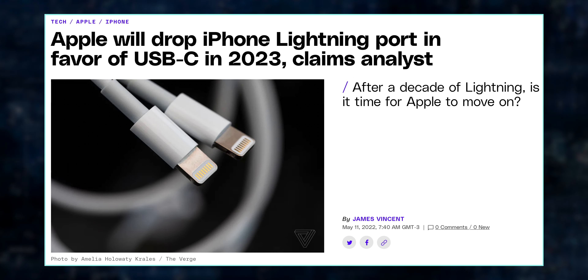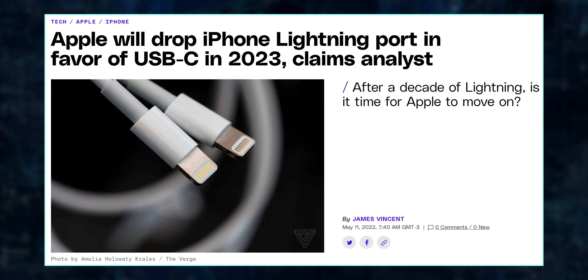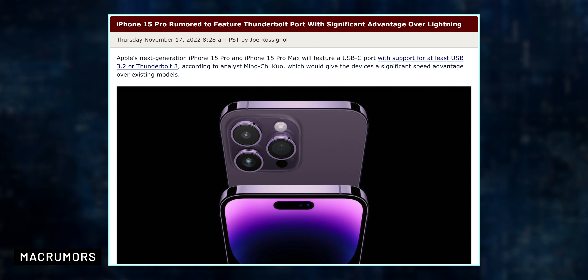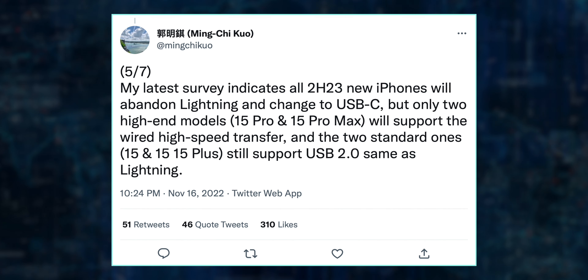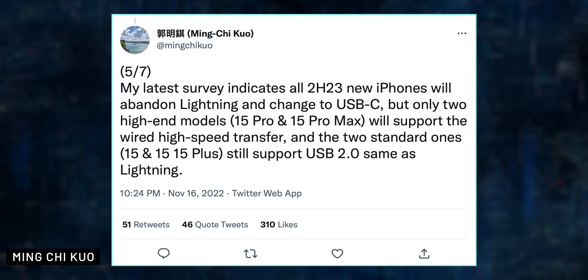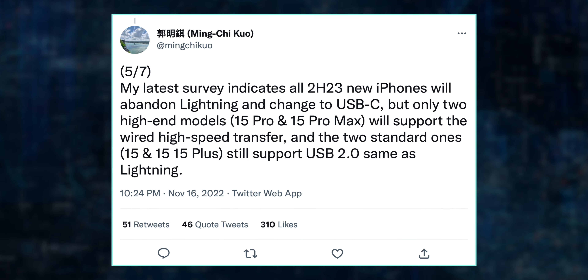Now, regarding USB-C: according to Ming-Chi Kuo, all iPhone 15 models will switch from Lightning to USB-C. However, only the 15 Pro and Pro Max or Ultra will support at least USB 3.2 or Thunderbolt 3 for wired high-speed transfers, which will improve the user experience. The iPhone 15 and 15 Plus will still support the same speed as USB 2.0 — the same speed as the Lightning connector. AirDrop will still be available for faster wireless data transfers, but the wired high-speed transfer will not.